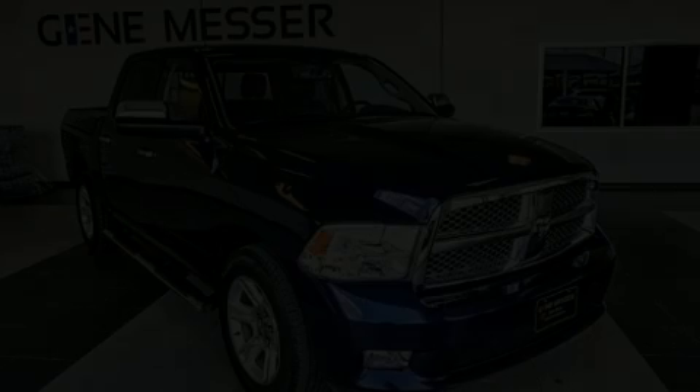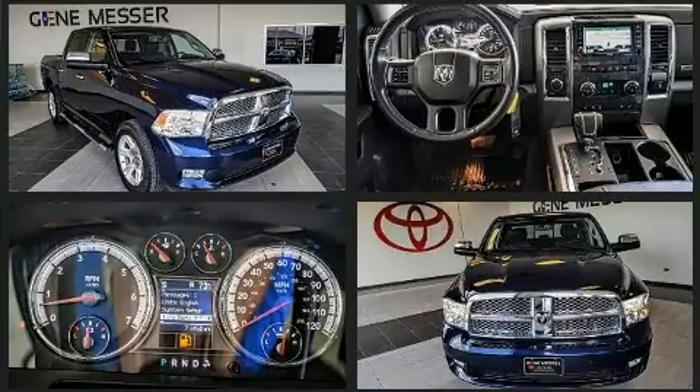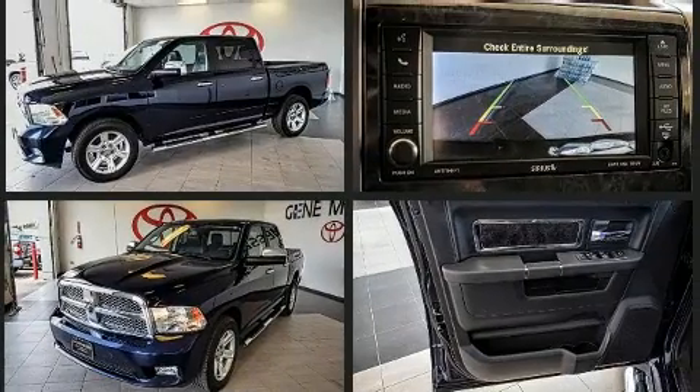Here's a great deal on a 2012 Ram 1500. This four-door, five-passenger truck is still under 75,000 miles. It features four-wheel drive capabilities, a durable automatic transmission, and a powerful eight-cylinder engine.